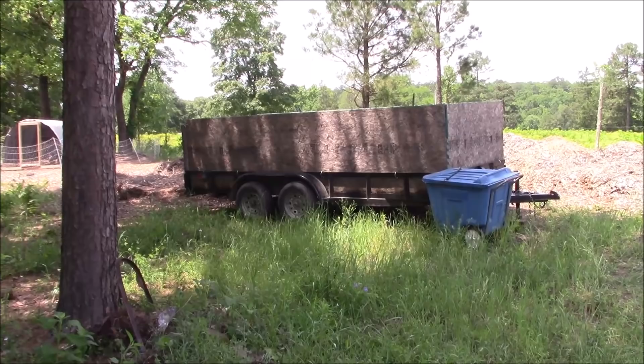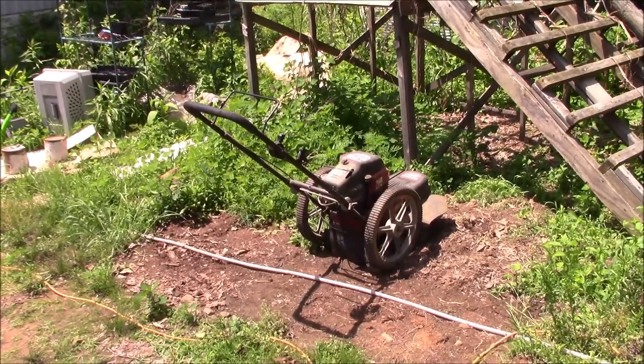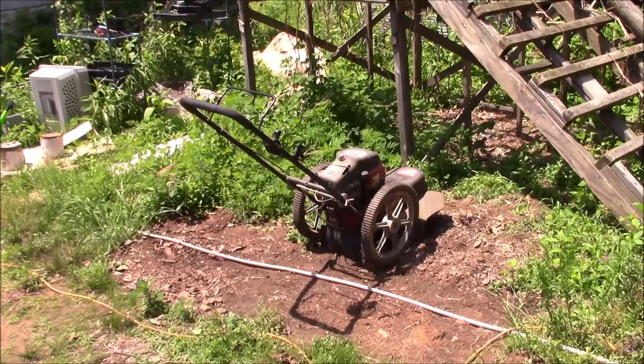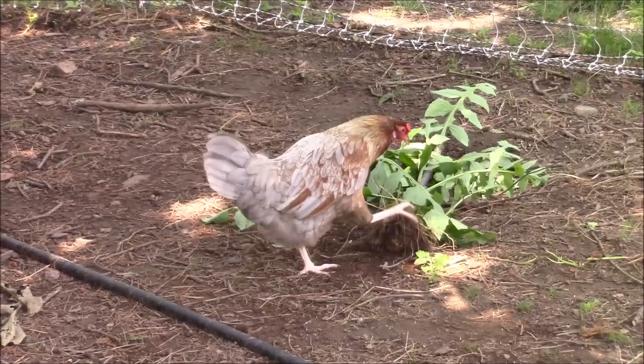I brought out my weed whacker, the walk-behind weed-eater. It sat all winter long, there's not much gas in it, and I couldn't get it started. I'll probably have to go get a full tank of gas and have somebody look at it who knows what they're doing. There was a bunch of stuff around these and I want to get them moved today — if I can get a helper or two over here.